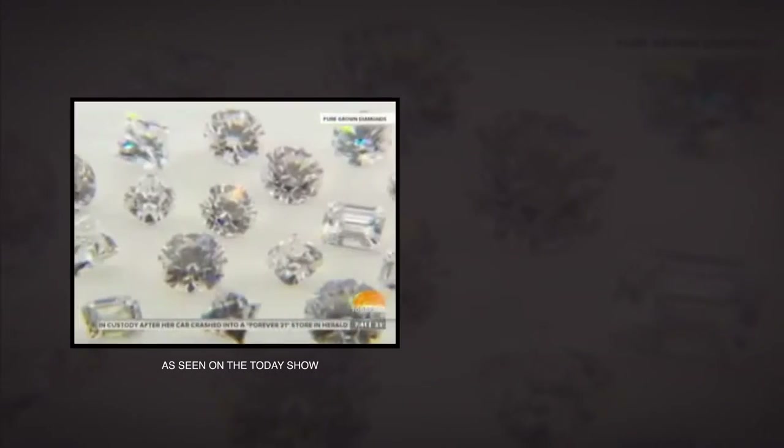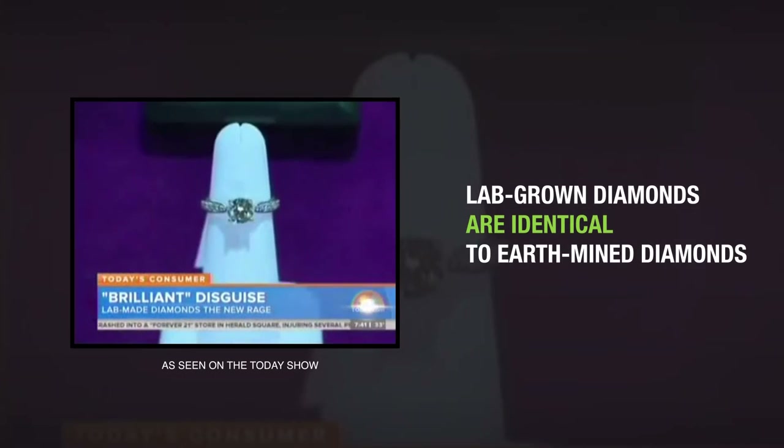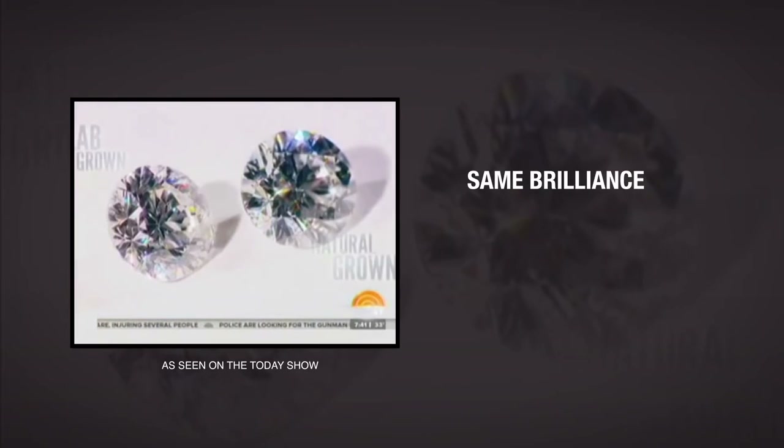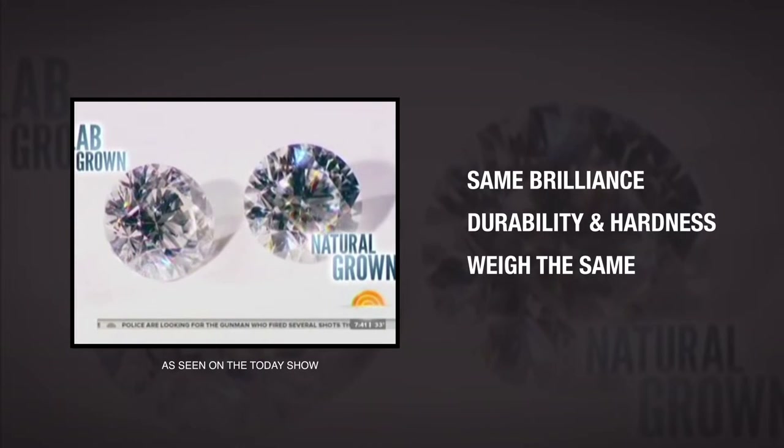We're not talking about man-made look-alikes like cubic zirconia. Experts say lab-made diamonds have the same quality as natural diamonds. Natural diamonds and lab-created diamonds are virtually the same thing — they have the same pop, the same sparkle, the same durability, hardness. They weigh the same.